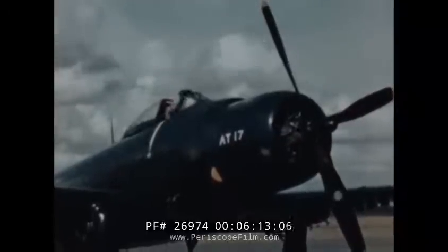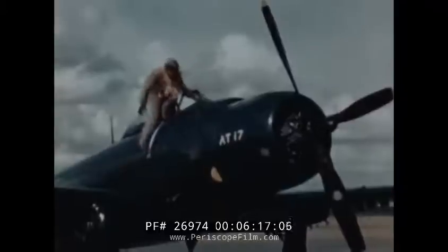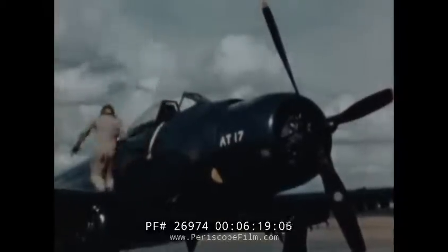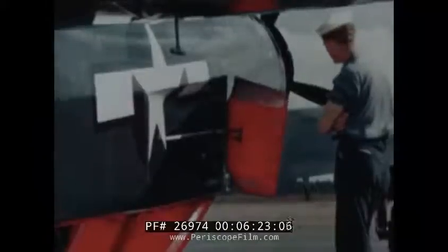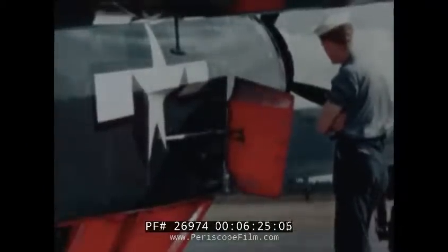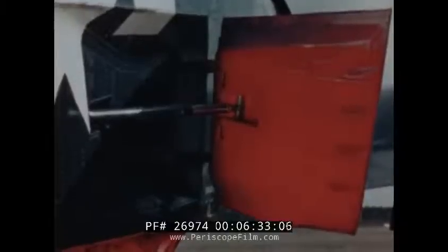You get some idea of the depth of that fuselage from this six-foot pilot. On the ground, we can get a better idea of the size of the fuselage dive brakes, which give the Sky Raider such good dive control. This shows one of the actuating cylinders that can open this brake at 400 miles per hour.